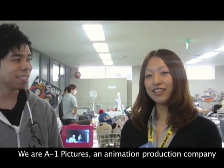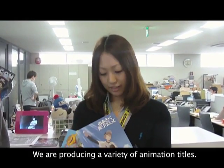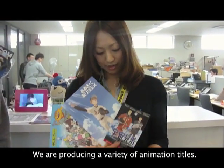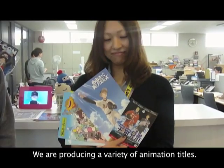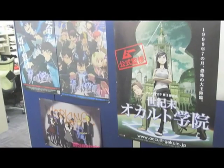What's going on, Aniplex fans? We are here with Aki from A1 Pictures. Aki, can you tell us a little bit about the company? We are an animation company. We are making various kinds of animation. So tell me, Aki, what titles has A1 Pictures worked on?